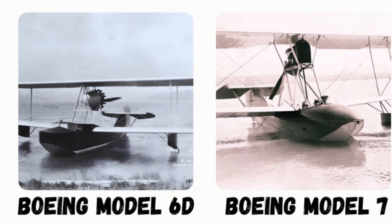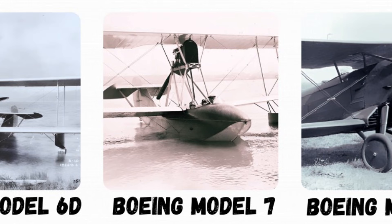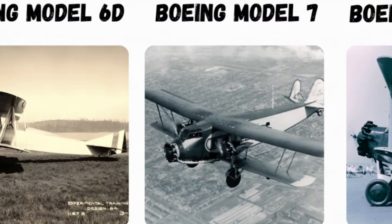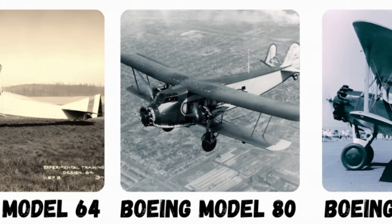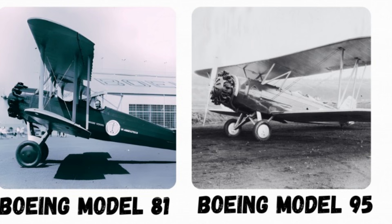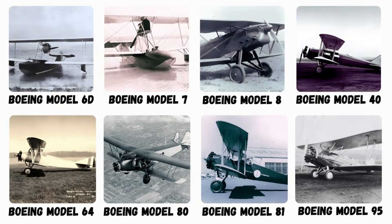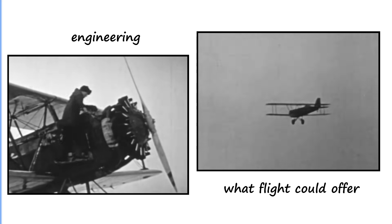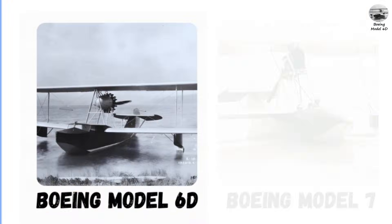The Boeing Model 6D, Model 7, Model 8, Model 40, Model 64, Model 80, Model 81, and Model 95. Each of these aircraft represents a step forward in innovation, engineering, and the expanding vision of what flight could offer.